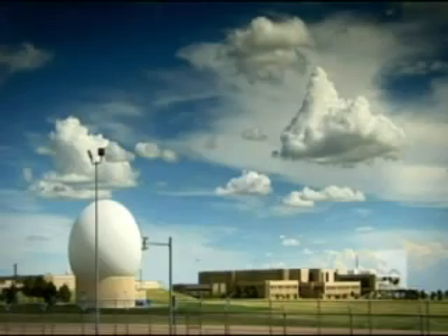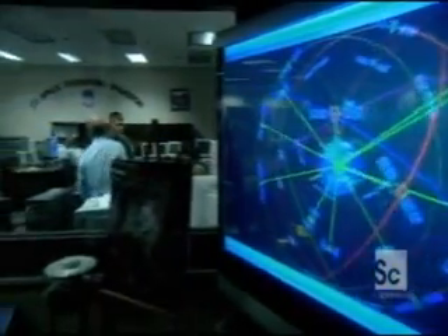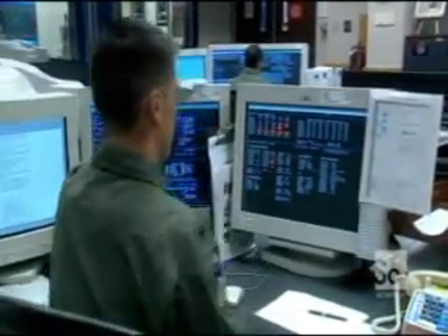Take a drive across the plains of Colorado and you may see something strange on the horizon. These giant golf balls house some of the world's most powerful military radar equipment. This is Schriever Air Force Base, home of the 50th Space Wing of Air Force Space Command. These guys are the most high-tech space watchers on the planet — and as well as tracking satellites, they're also on the lookout for space junk.